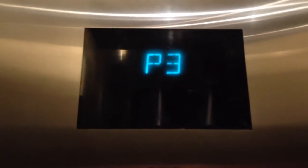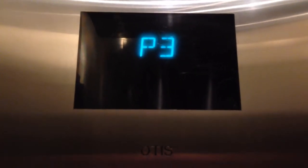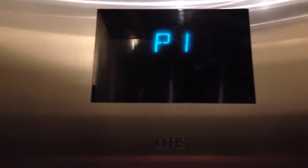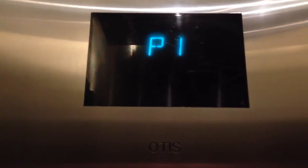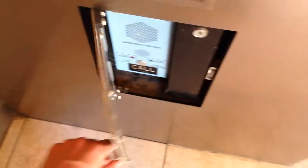This is the elevator at the Collier Center parking garage in downtown Phoenix, Arizona. It's a notice. Let's go up to 2. Here we go. Here at 2, let's watch the button go out. Opens — open the rear door. ADA compliant phone with a key cabinet.